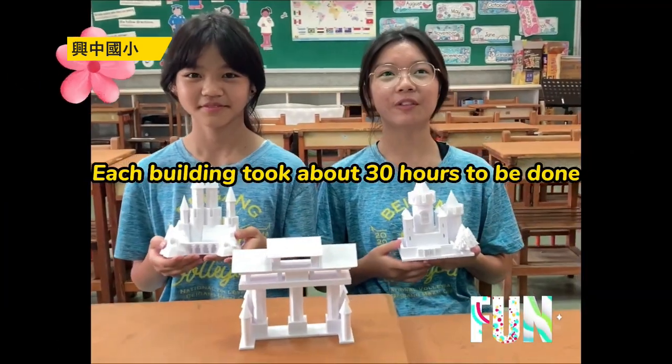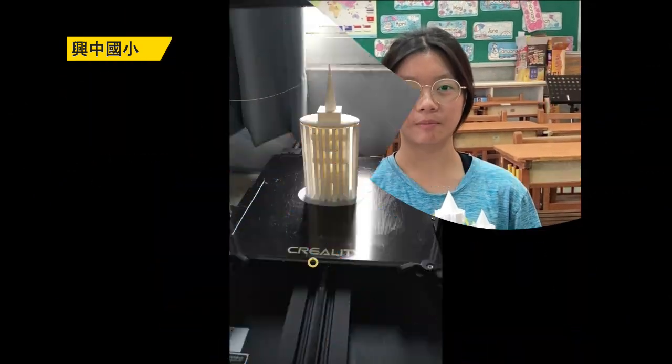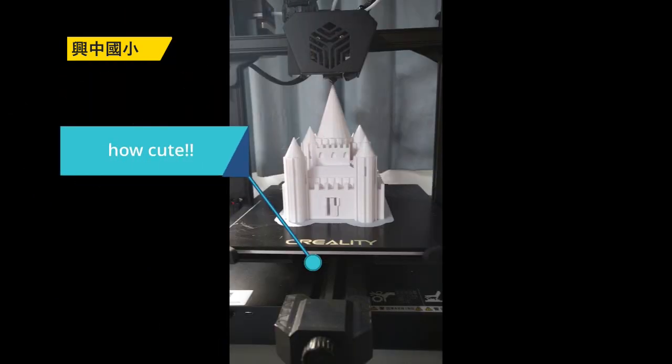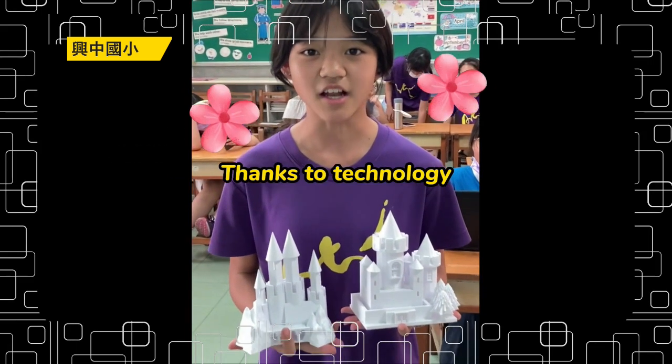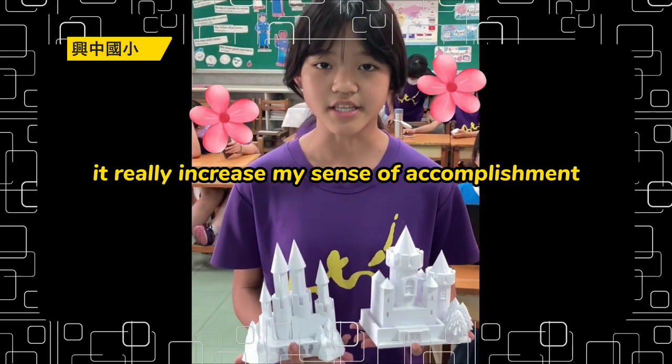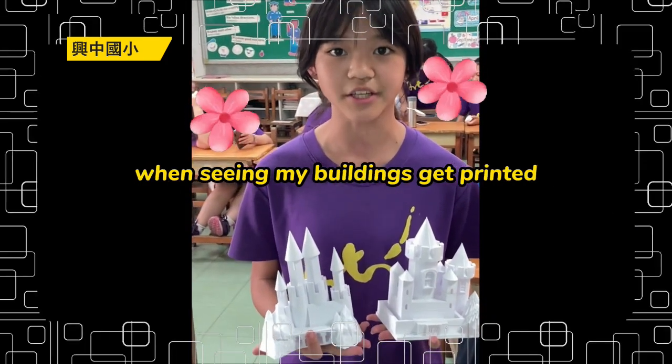Each building took about 13 hours to be printed. Thanks to technology, it really increased my sense of accomplishment seeing my building get printed.